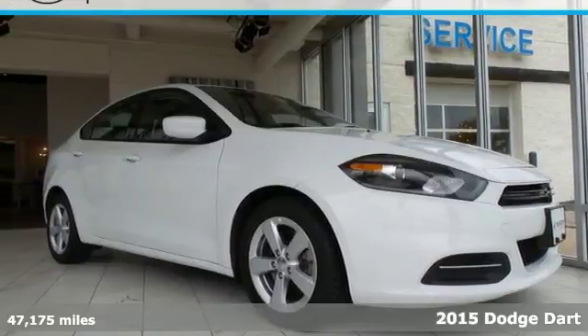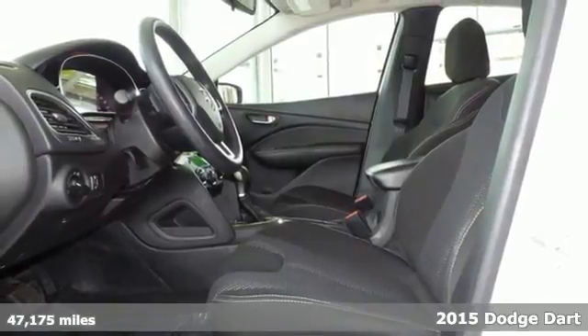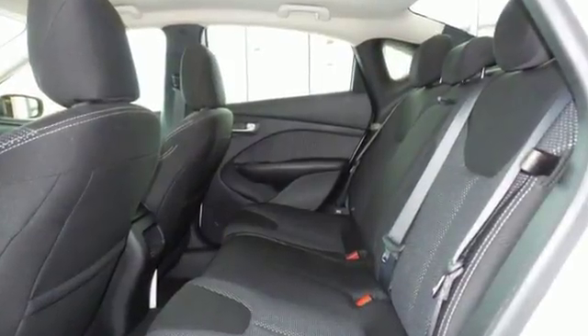Here's a 2015 Dodge Dart. On top of getting signature Dodge Power, you'll also get an efficient and safe ride. This car comes equipped with a 6-speed transmission, LED tail lamps and stability and traction control.